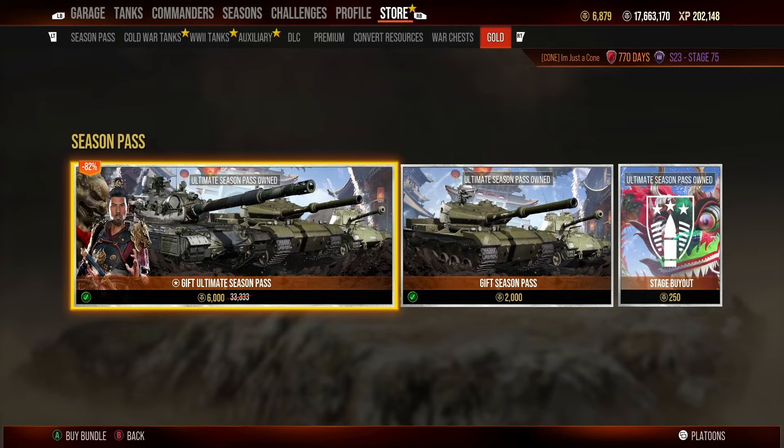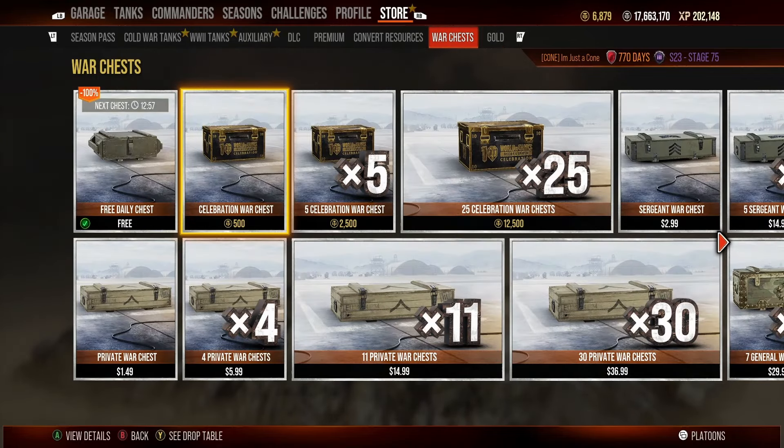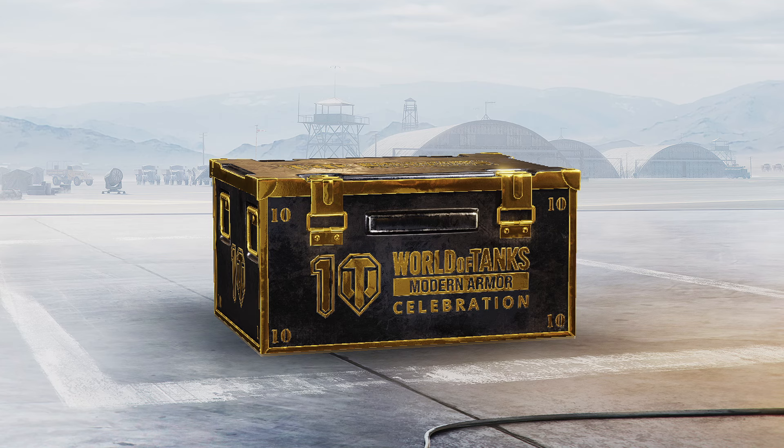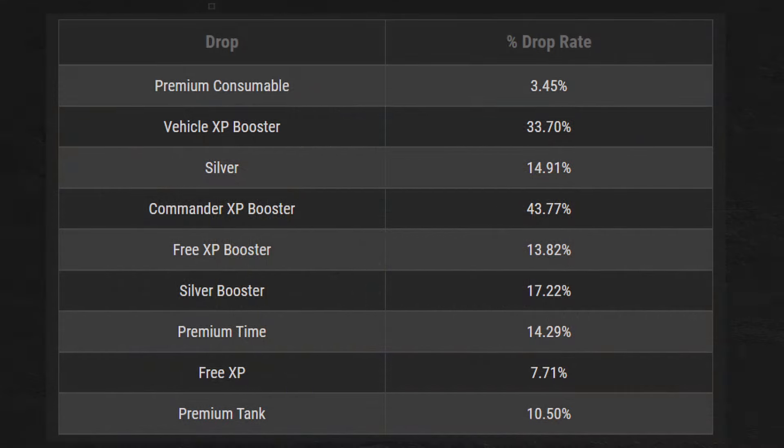While you're in the store, you might notice a new war chest option — the new Celebration War Chests. These chests are similar to the tank war chests we saw a few months back. However, these are half the price and contain more tanks, of higher tiers, and even a Cold War tank. They are bought with gold only and have a drop pool with drop chances listed in percentages — including a 10.5% drop chance on tanks.